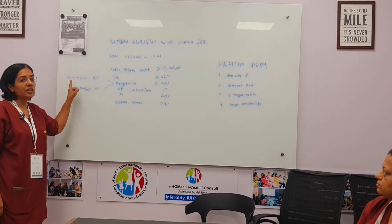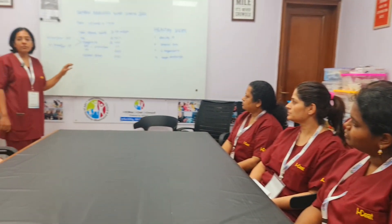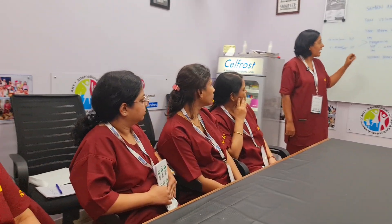Rapidly progressive sperms are those with a speed of 25 micrometers per minute or more. Slow progressive sperms have a speed of 5 to 25 micrometers per minute. Anything with a speed of less than 5 micrometers per minute is called non-progressive, and immotile sperms should account for 20%.